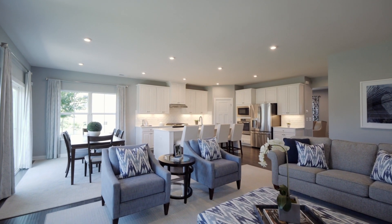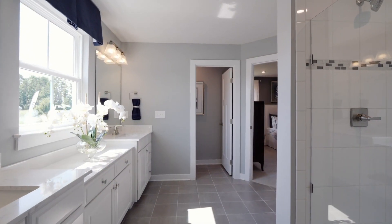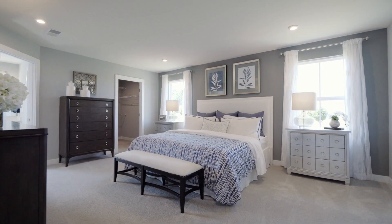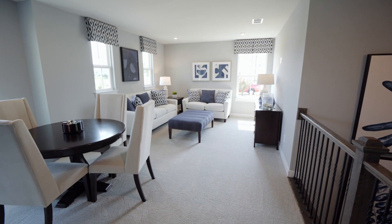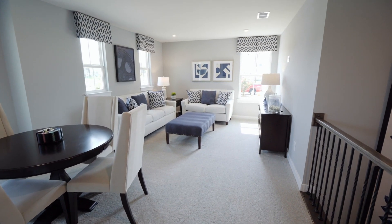First, I want to tell you about the beautiful homes. You'll never have to worry if your family or guests have enough space, with floor plan options offering up to five bedrooms. Plus, you can have a bonus space that could be a playroom for the kids or a craft area for yourself.